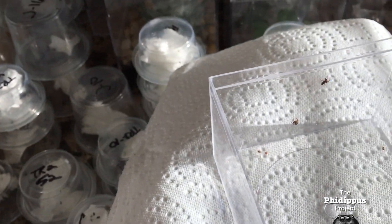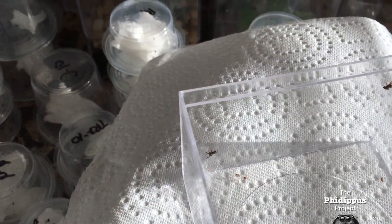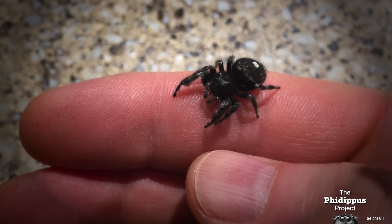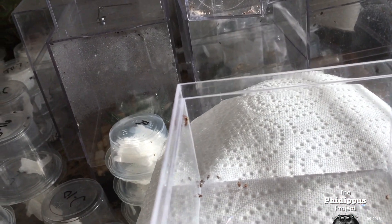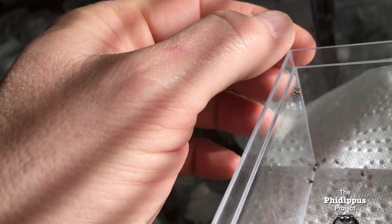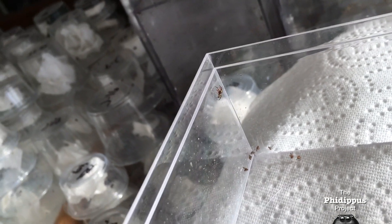My oldest spider, Rosemary, just a sweetheart. We have quite a few from Rosemary in a not-too-long-ago clutch, but she's just had this sort of tail-end additional clutch here of four spiders, and to a varying degree, they're significantly lighter in color than any of her other offspring.